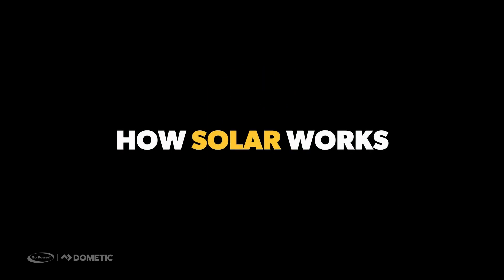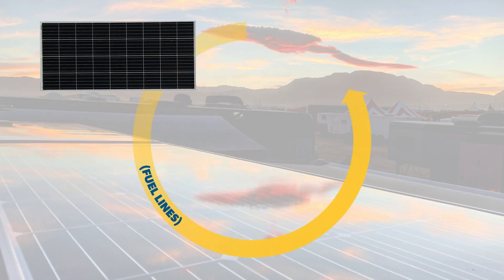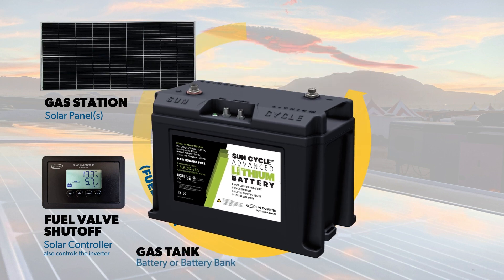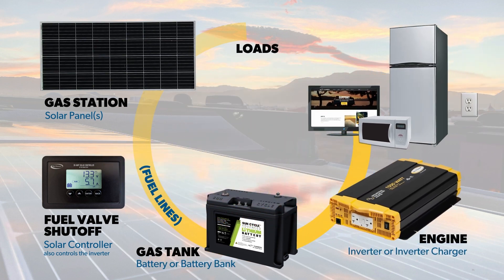How solar works. Here, we look at solar and mobile power components as an analogy of a gas station and a car. This offers a simplistic explanation of how they work together. In essence, solar is basically all about charging batteries — it does not power anything itself.